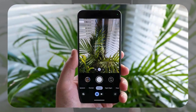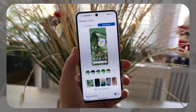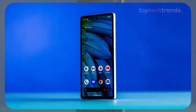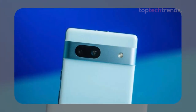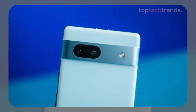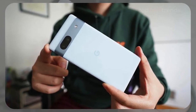The camera is where the Pixel 8a really shines. Featuring a 64-megapixel main camera and a 13-megapixel ultrawide lens, it's perfect for snapping those Instagram-worthy shots on campus. Plus, with 7 years of updates from Google, this phone is built to last you well beyond graduation. However, the Pixel 8a has some minor drawbacks, like no expandable storage and a battery that's good but not amazing. But if you want a reliable phone with a killer camera, the Pixel 8a is tough to beat.